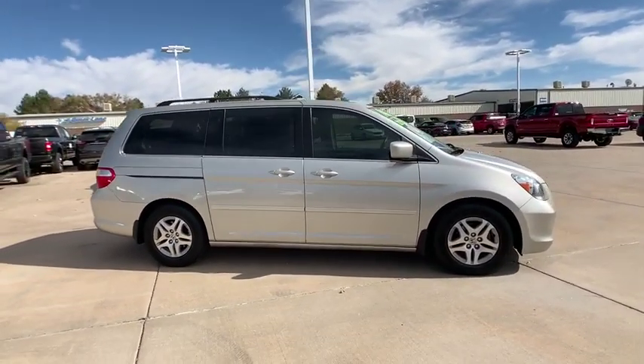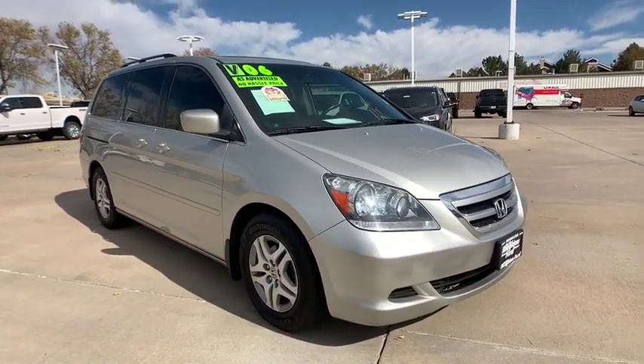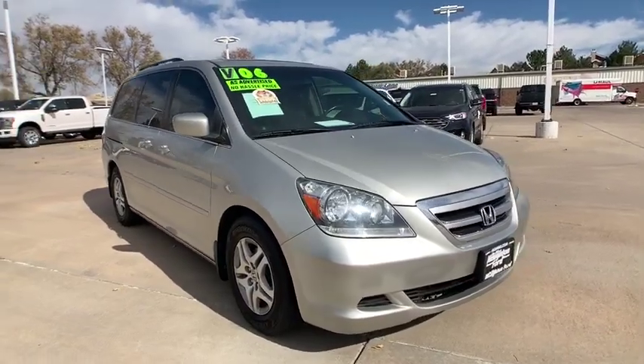Universal garage door opener, auto-off headlights, rear defrost, front-wheel drive, power door locks, electronic stability control.